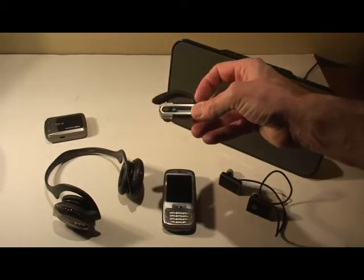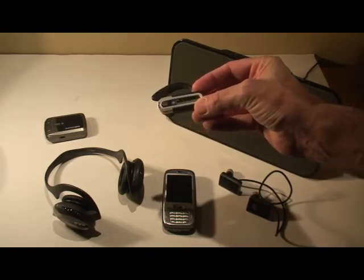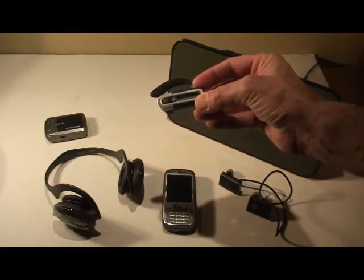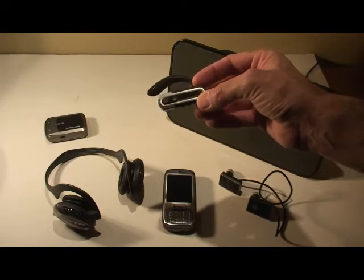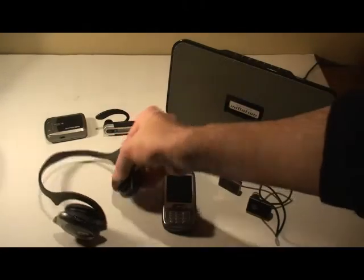For headsets, I use a V12 LCD from Blue Ant, and it works very well with the SMT 5800. It also displays caller ID coming in, so I put this in my pocket, pull it out, and I can tell who's calling before answering the call without having to look at the phone.